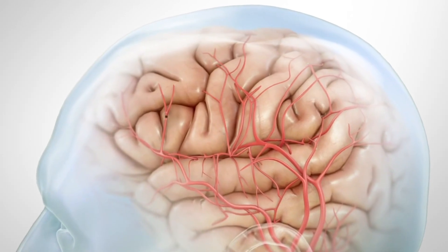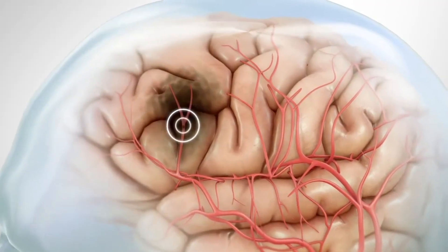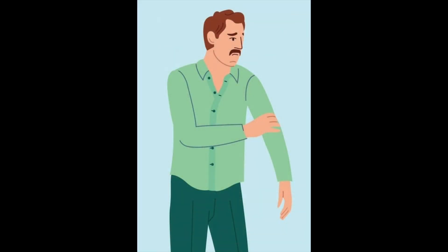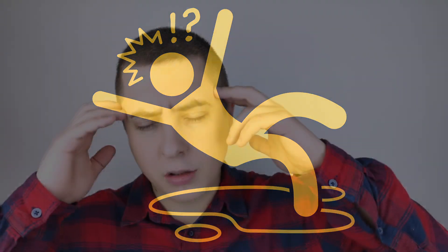The brain cells start to die within minutes, leading to permanent damage if not properly treated. Stroke symptoms may vary depending on the area of the brain affected. These symptoms may include sudden weakness or numbness on one side of the body, difficulty speaking or understanding speech, loss of coordination, and even loss of consciousness.